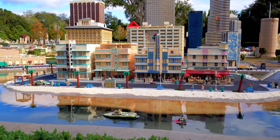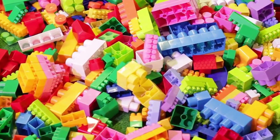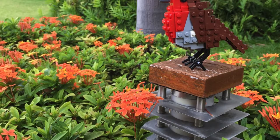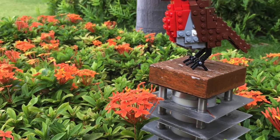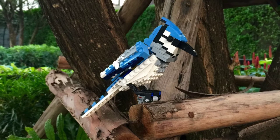Another notable exception set that many casual investors may have missed out on is the Trade Federation MTT 7662, which was released in late 2007 for $99 and went EOL in late 2008, with just a little over one year in production. The value of the set today is nearly $400, which is a whopping 285% increase.